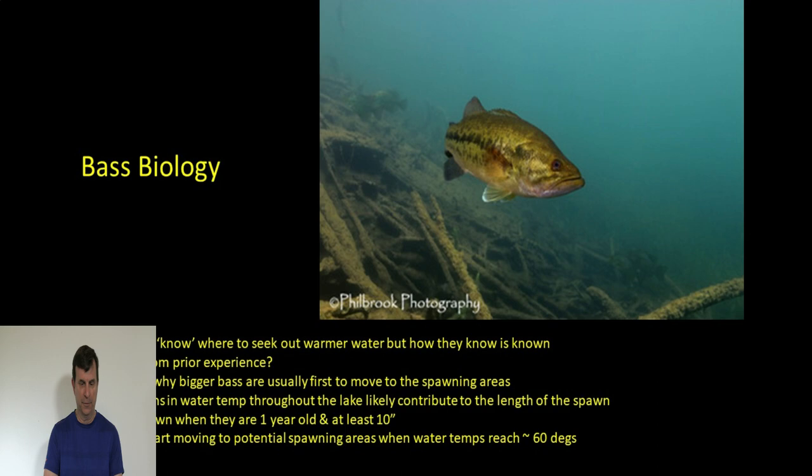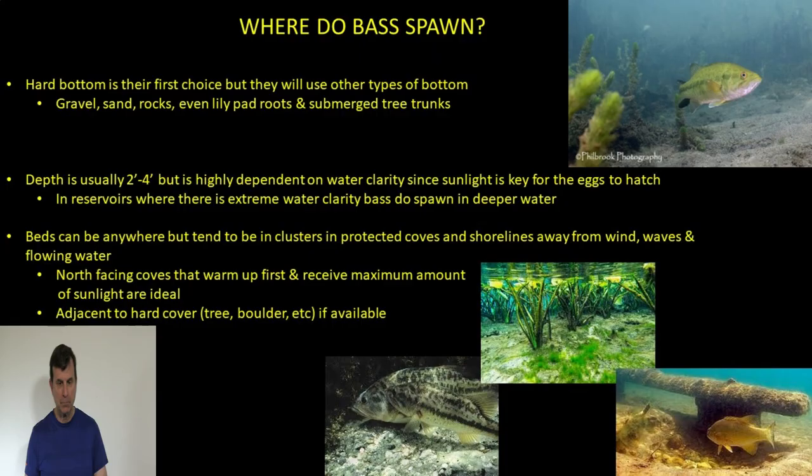Where do they spawn on a reservoir? Hard bottom is clearly the first choice when available — gravel, sand, even lily pad roots and submerged tree trunks are places bass spawn. A lot of anglers don't realize that if there's not a lot of classic hard gravel and rocky bottom, bass will look for other things. Lily pad roots and tree roots are particularly common in Florida, where many small ponds, lakes, and rivers don't have rocks and sandy bottom.